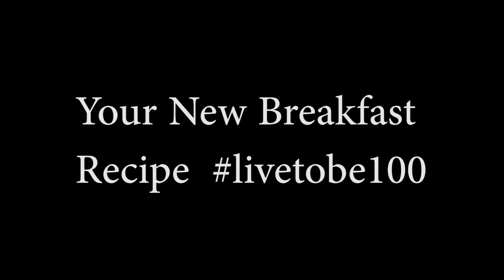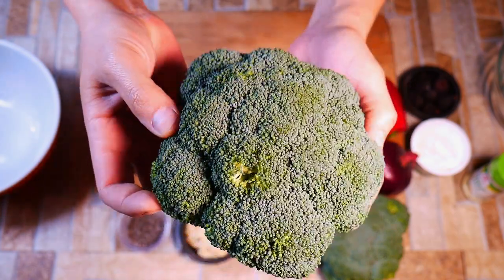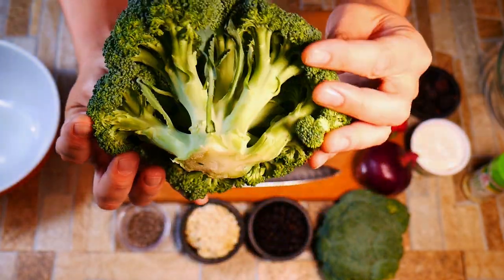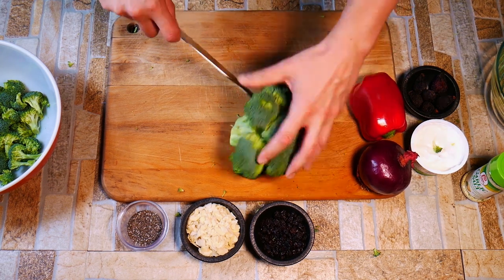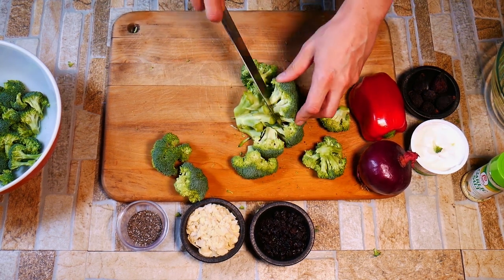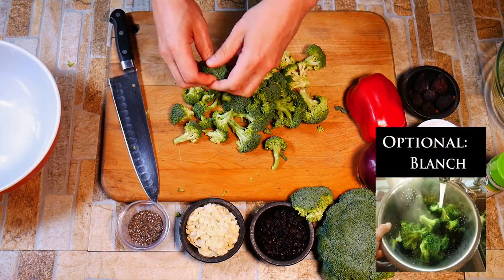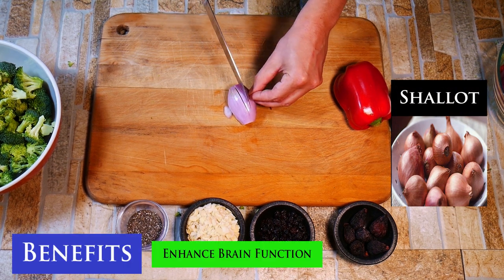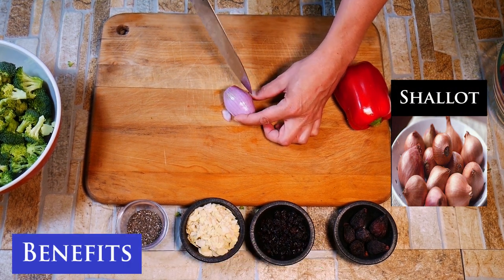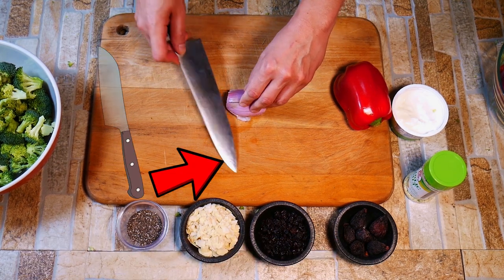I eat it every single day, and we're going to make it in a way where it's delicious and you want to eat it. This comes from a Whole Foods recipe — I love going to Whole Foods and eating breakfast there. They had something on their menu called broccoli crunch, I started eating it and really liked it. The texture is great, and we're going to add good stuff that makes it not so broccoli, but it still has the master antioxidant.